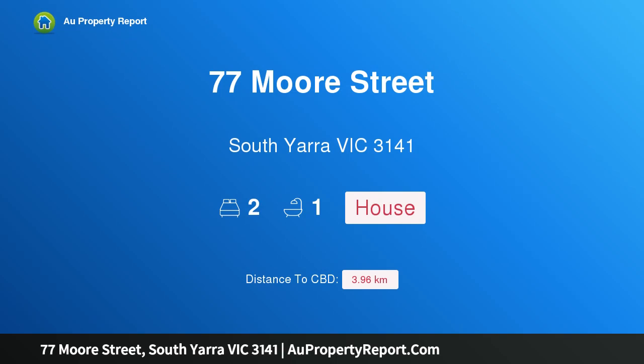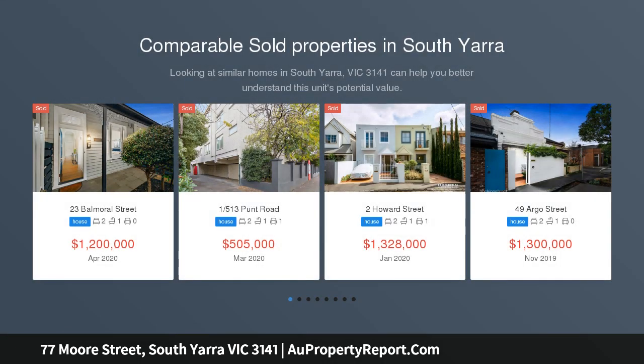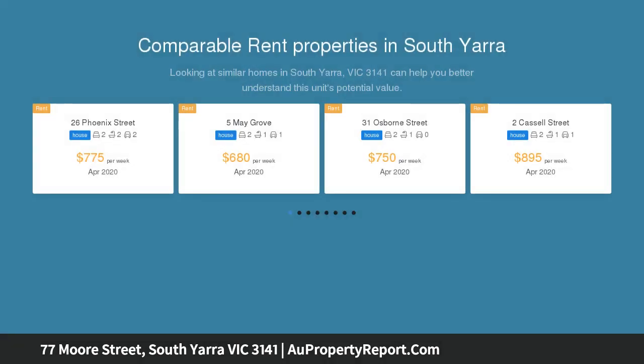Hi, I am glad to introduce property 77 Moore Street, South Yarra Victoria 3141. Enduring Charm, Enviable Location. Immaculately presented throughout, this enchanting single-fronted Victorian's considerable appeal is highlighted by its charm, generous spaces and enviable location close to Faulkner Park.